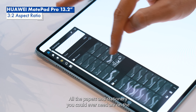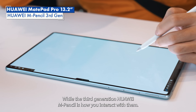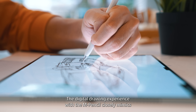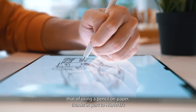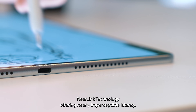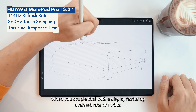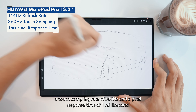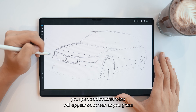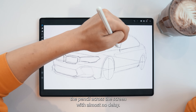All the papers and stationery you could ever need are on the MatePad Pro 13.2, while the third generation Huawei M Pencil is how you interact with them. The digital drawing experience with the M Pencil closely mimics that of using a pencil on paper, thanks in part to Huawei's Near-Link technology offering nearly imperceptible latency. When you couple that with a display featuring a refresh rate of 144Hz, a touch sampling rate of 360Hz, and a pixel response time of 1ms, your pen and brush strokes will appear on screen with almost no delay.